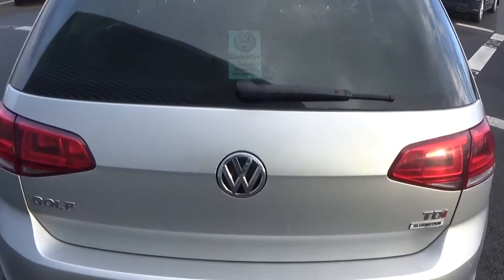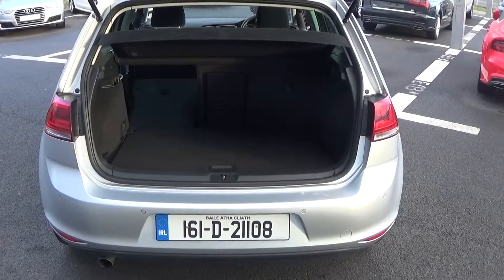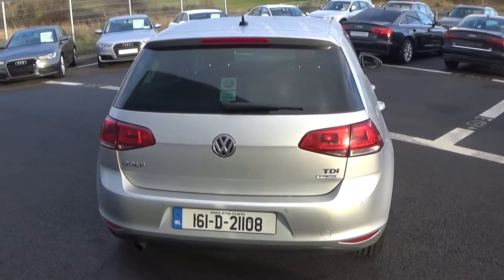Just pop the lid open on the boot and you'll see what a fantastic size boot space is on display with the Volkswagen Golf — absolutely spacious. The vehicle is offered in immaculate condition throughout. We have your spare wheel tucked away should you need it, and we also have the colour reversing rear camera to assist you with your parking.